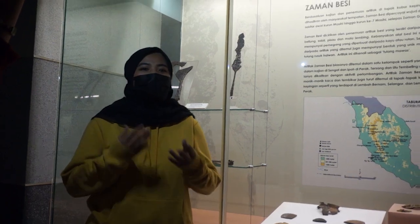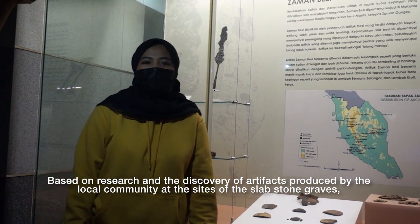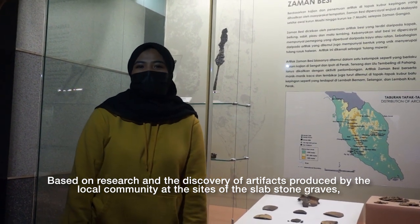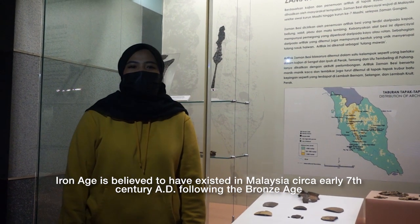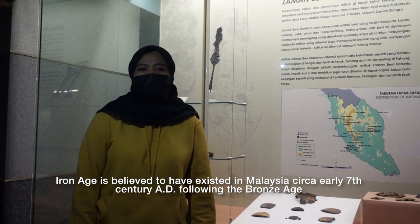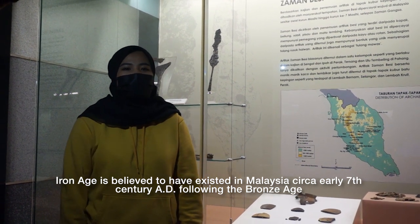The last era is the Iron Age. Based on research and the discovery of artifacts produced by the local community at the sites of the Slab Stone Grave, the Iron Age is believed to have existed in Malaysia as early as the 7th century, following the Bronze Age.